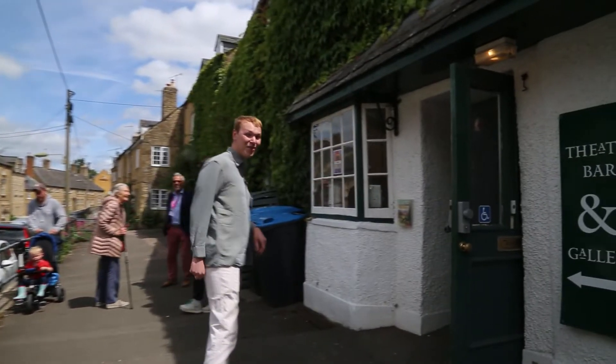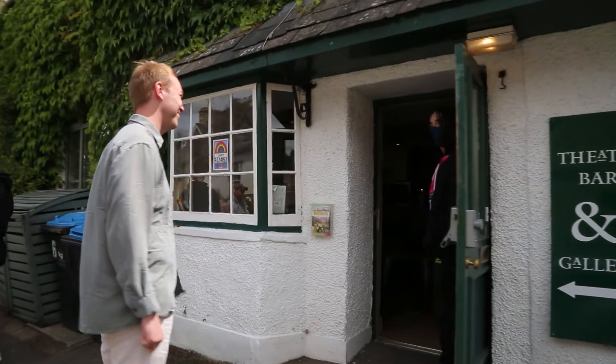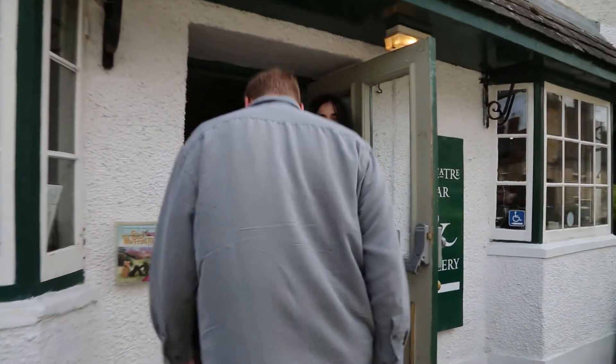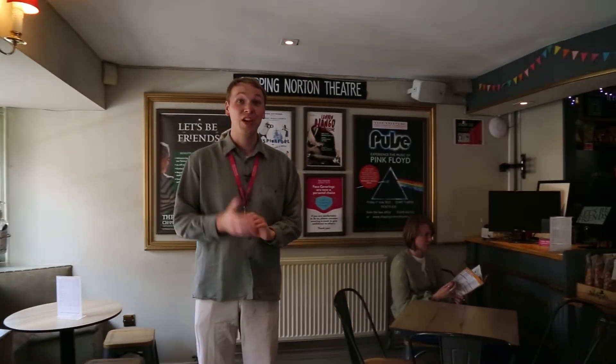Someone should be here to greet you at the bar door. Hello. Welcome to the theatre. Thanks, Charlie. So here we are inside the theatre's bar. We're going to go through to the box office now to collect our tickets.